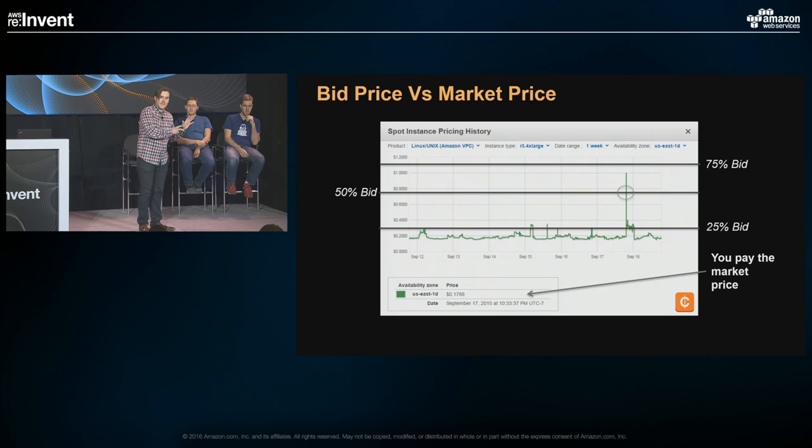Ninja tip number two: understand there are multiple capacity pools, and we don't run out of spot — we run out of specific capacity pools from time to time. Just bid around the on-demand price when getting started. You'll ride out most interruptions, and it's very unlikely to get interrupted often. The price can go above on-demand so you could still be interrupted, but you'll get an awesome discount — almost the same as if you spent a lot of time working out the optimal bidding strategy.